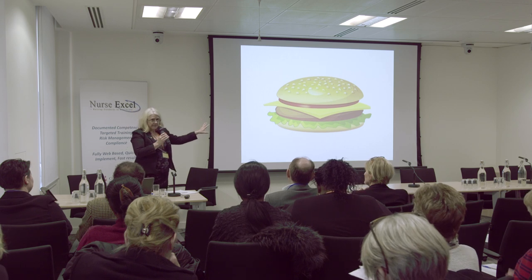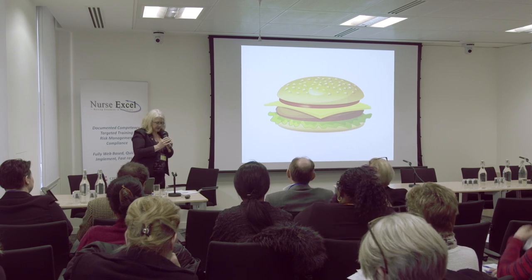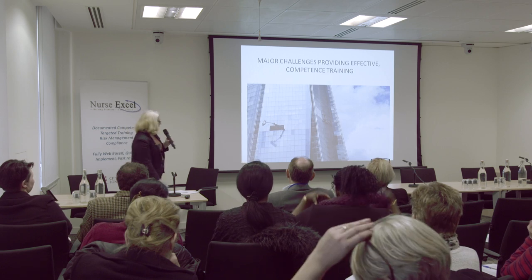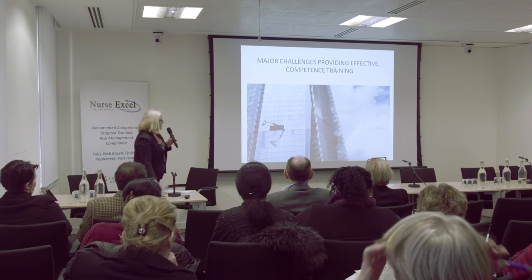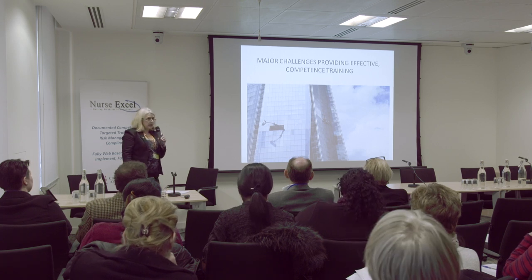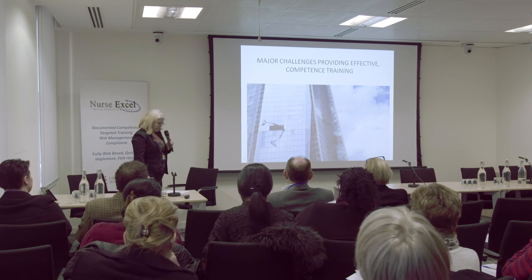I'll come back to the reason for that, but I just thought it was a lovely picture to open up on. So I'm going to speak about competence with a particular focus on training and how to make sure it's effective.